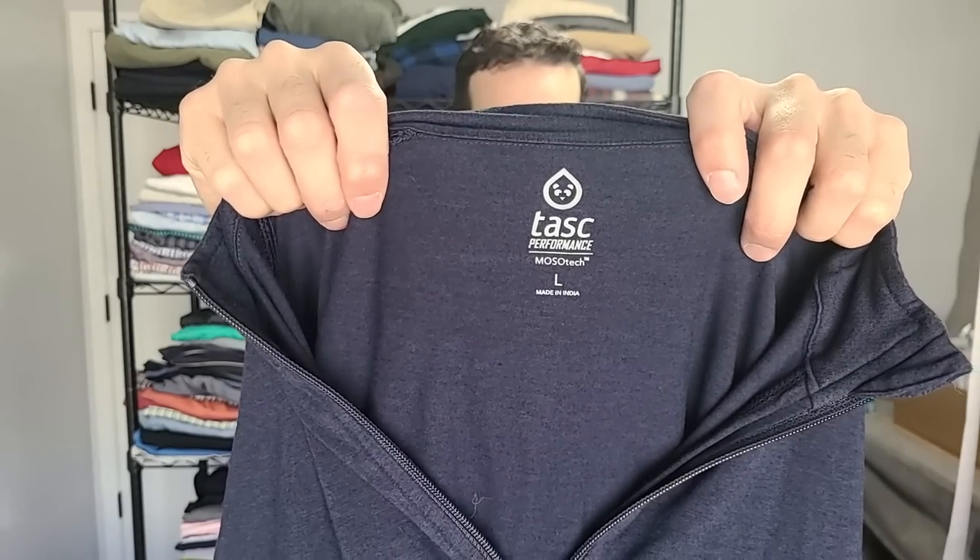We've got Tasc — I think that's how you pronounce it. The cool thing about Tasc is it's a performance line but it's bamboo material. They're able to use organic cotton, viscose from bamboo, and lycra. Tasc is a really good seller. I would put comps up for all these items, but just run the comps yourself — I'm showing you 65 items so this video will be a little lengthy. If you find Tasc under like $8-$10, you're still going to make money on this shirt.